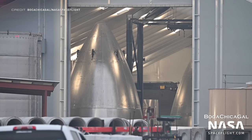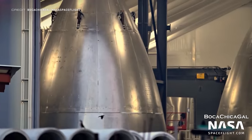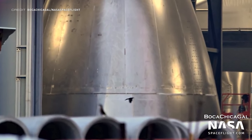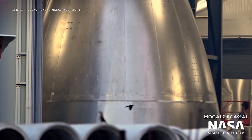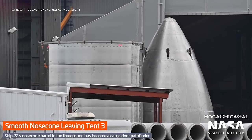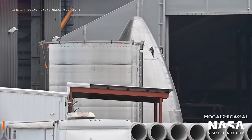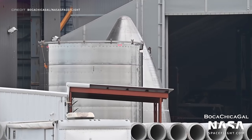A quick seven-hour drive down I-35 and I-37 will take you from McGregor to Boca Chica, where Boca Chica Gal spotted some new smooth nose cones through the doorway of Tent 3. They do look quite nice, and we'll have to wait and see if they are used for tests or ships. One of the nose cones didn't hang around for long though, as just a little while later it was rolled out of the tent to sit alongside the cargo door pathfinder.